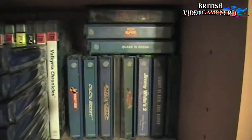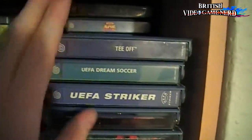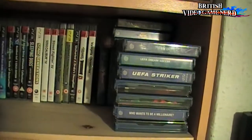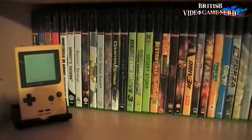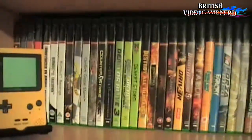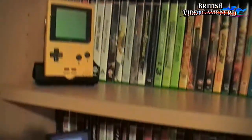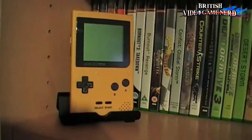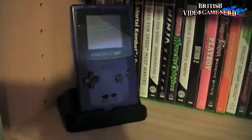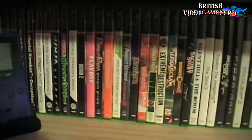Then moving onto the side is my Dreamcast games — a nice bunch of Dreamcast games there. I like that Dreamcast. And swiftly down is my original Xbox, or OG Xbox as some people call it nowadays — a bunch of games. And there's a couple of Game Boys on stands: the original Game Boy Pocket and the Game Boy Color in purple — yes, it is purple. And some more OG Xbox stuff.